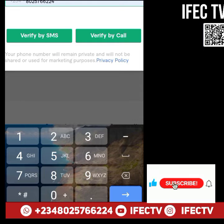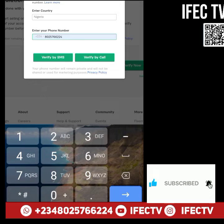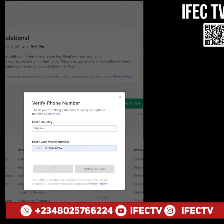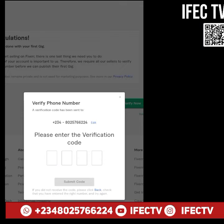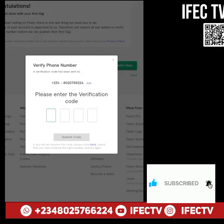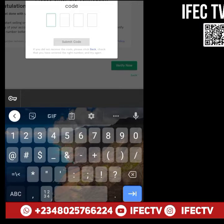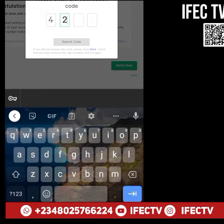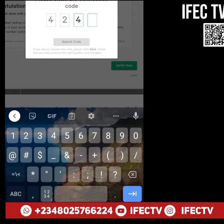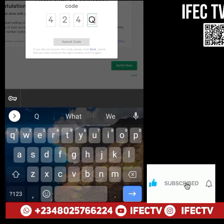So this is what happens: you tap 'Verify by SMS' and once the SMS comes in, you tap the code — maybe two or four digits, or even a random wrong code — but it won't show. It's meant to show, but it just doesn't.